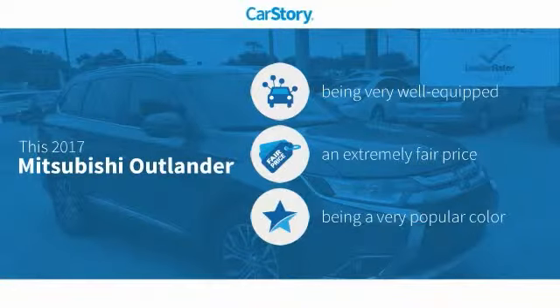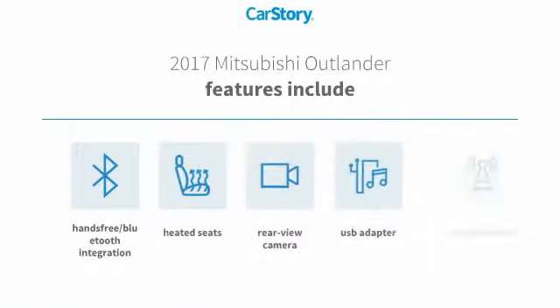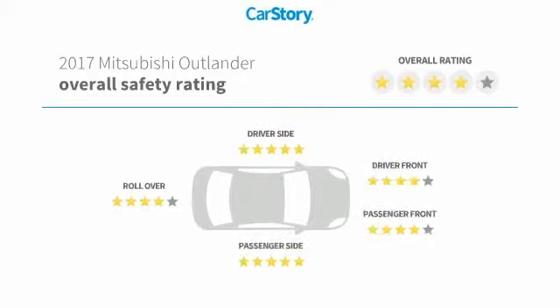Car Story research indicates this vehicle as being well-equipped with popular features and a fair price. Features also include heated seats, satellite radio, rear-view camera, USB adapter, and hands-free Bluetooth integration. It has been listed as an IIHS Top Safety Pick with these ratings.